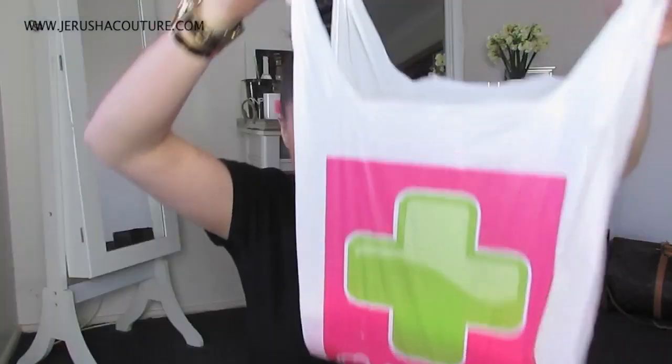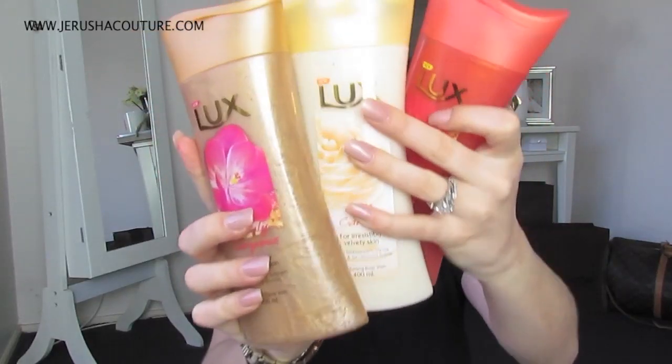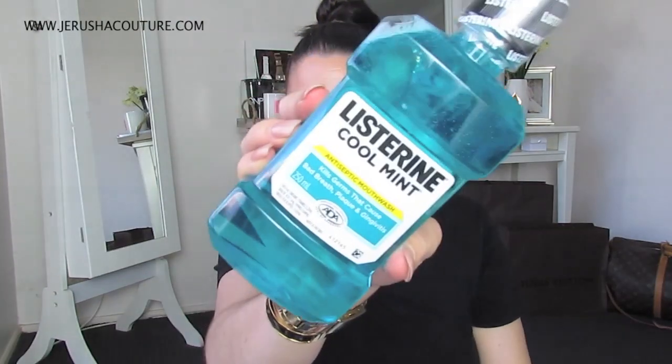And the last one we got is Lemongrass. Priceline — we got essentials. I use body wash. I picked up my three favourite Luxe Body Washes — these are great exfoliants and they were on sale, which was really good. They're on sale for $5.95. I also picked my husband up some Listerine.